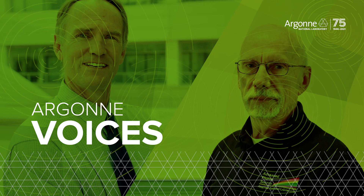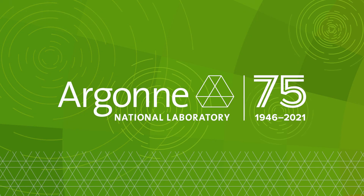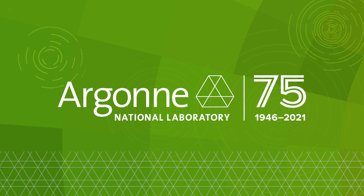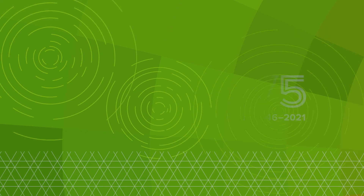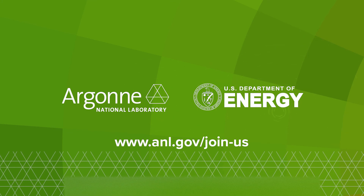You're one of my heroes. I'm a lucky guy to have worked with you. Argonne Voices is an oral history project recording the stories behind decades of world-changing science at the laboratory. To learn more about Argonne's 75th anniversary, visit anl.gov.